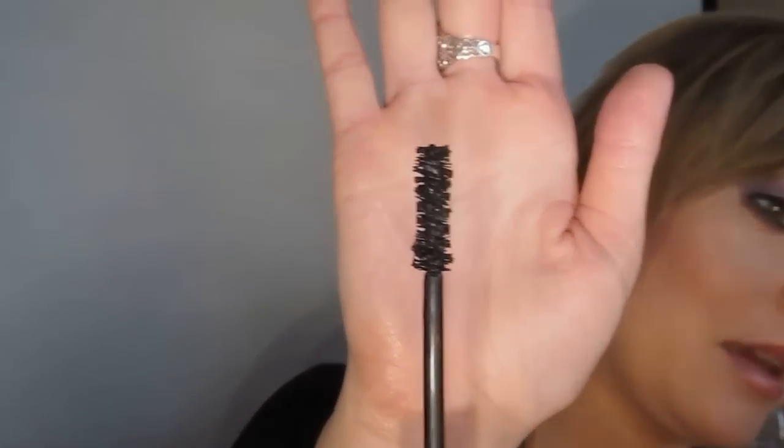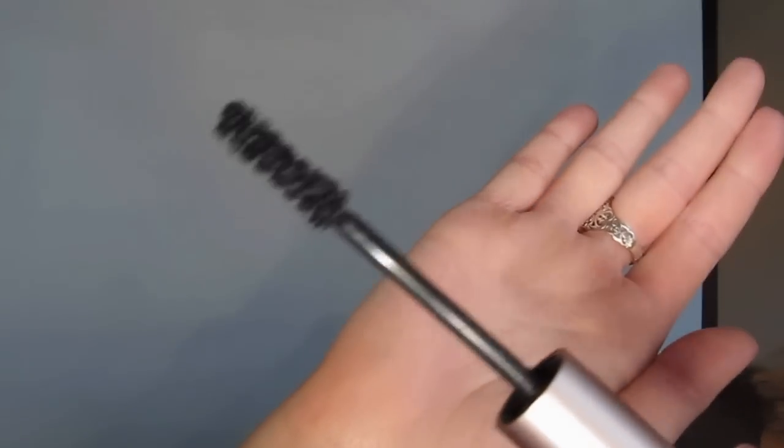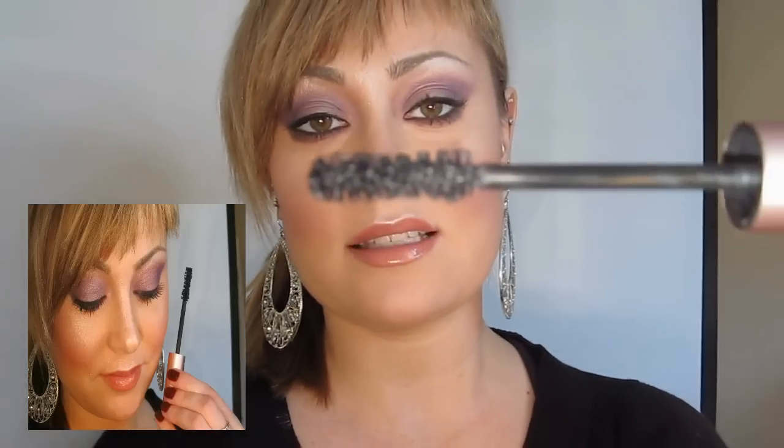This is why they claimed they named it Too Faced Better Than Sex — because it's supposed to be all about the woman's body. The wand is made of nylon fibers and curves right in the center, which does allow for some ease so that the brush can grip your lashes and make them longer and fuller.